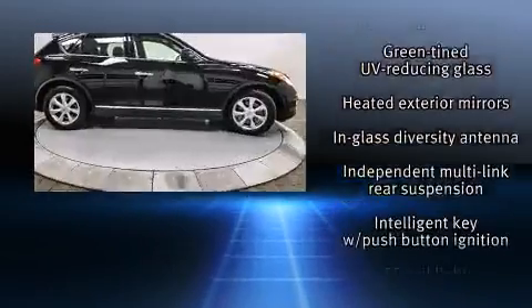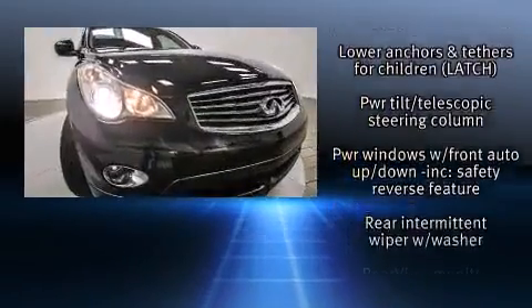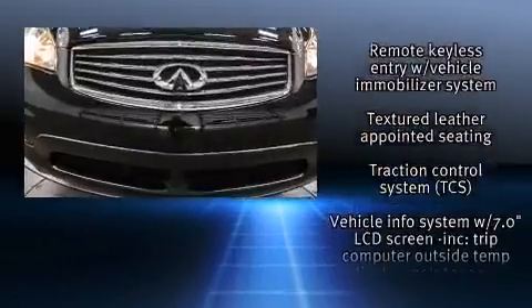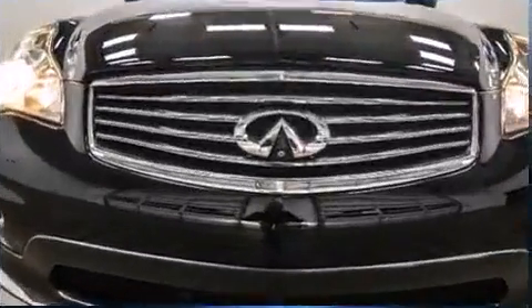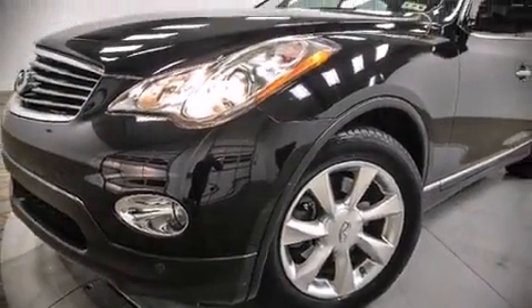With side-curtain airbags supplementing the rest of the safety network, you can be assured that you and your passengers will experience top-tier protection. A Carfax history report indicates just one previous owner. Stop by our dealership or give us a call for more information.